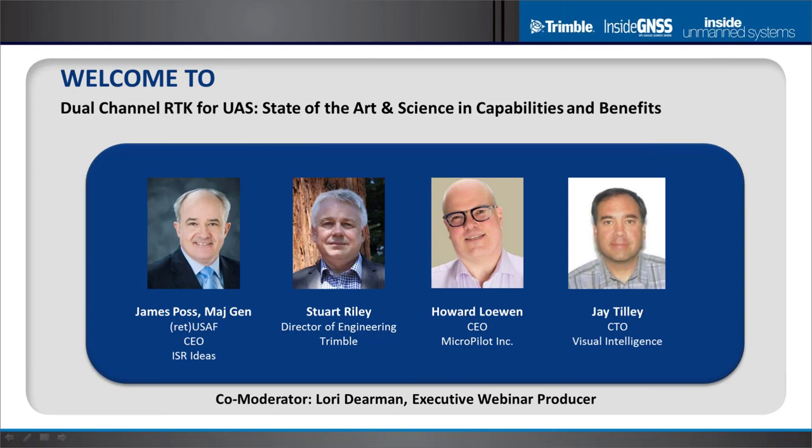And finally, we've got Jay Tilley, CTO of Visual Intelligence — a fascinating example of how you can use dual channel RTK to get millimeter-level accuracy out of sensors in 3D.